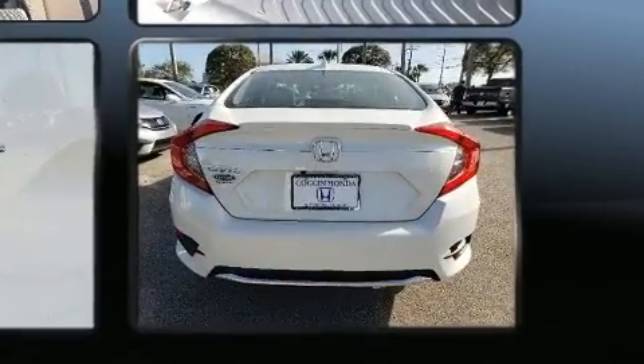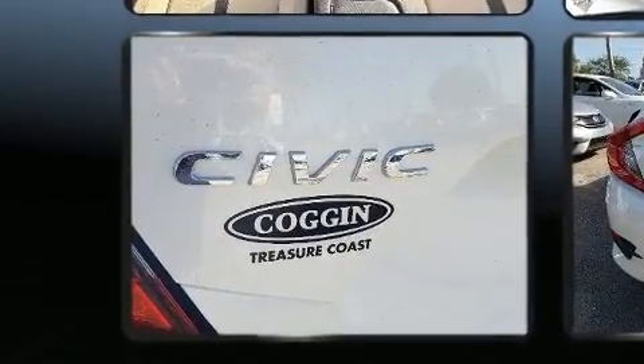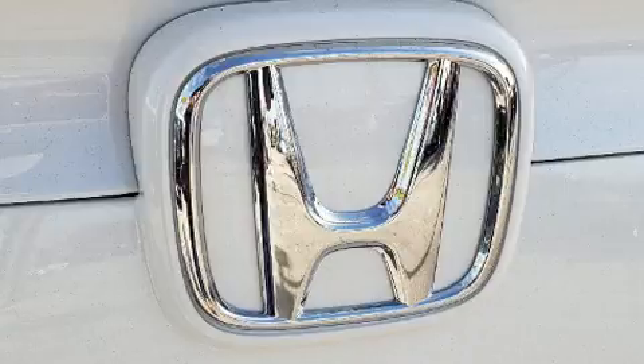Honda prioritized fit and finish as evidenced by one-touch window functionality, front fog lights, and remote keyless entry.